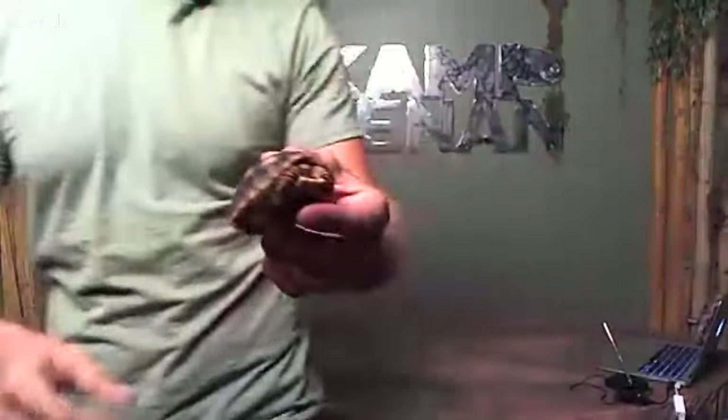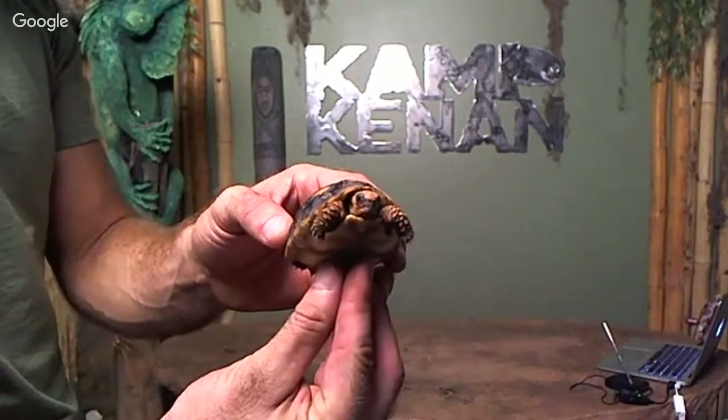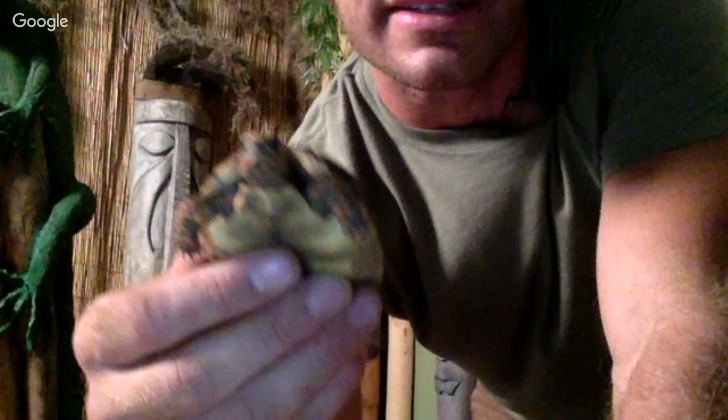I'm going to place this tortoise on the ground and grab a smaller one — one of the special cherry heads. This is one of the Darth Maul hypo redfoot cherry heads, a very very beautiful animal. Let me come right up to the camera so you can get a close-up. We're going to switch to the FaceTime camera so you guys can see this one up close. That's a really pretty cherry head right there.